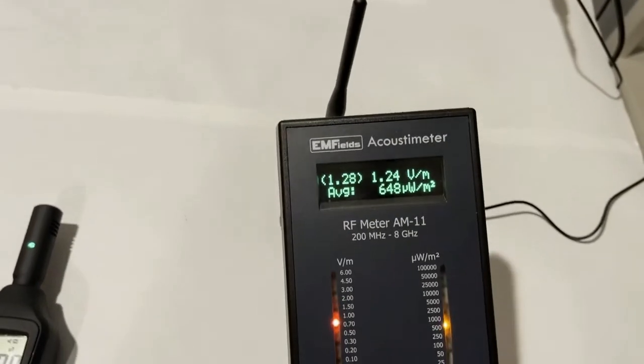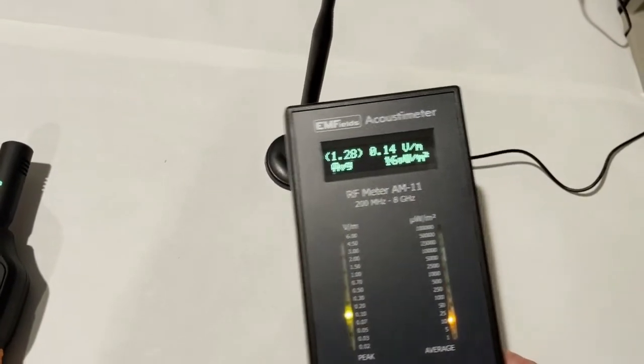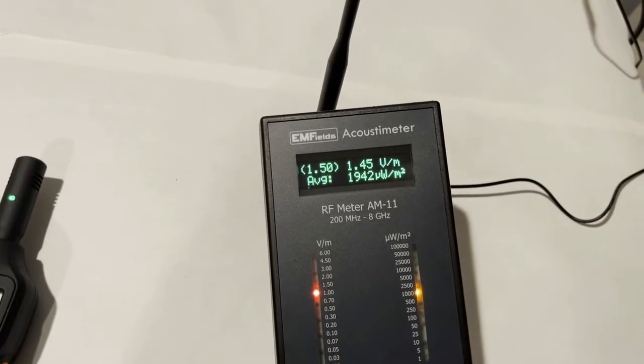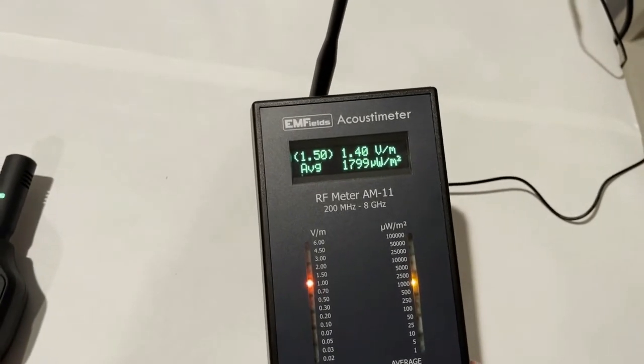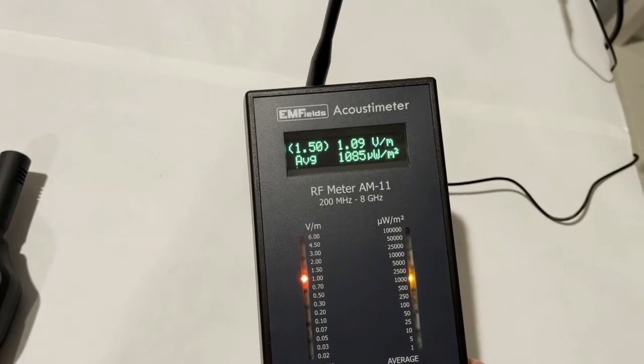The acoustic meter has detected approximately 100 microwatts — around 2 milliwatts per square meter. Readings are varying: 2 milliwatts, 1.7, 1.6, 1.8, 1.3, 1.2 milliwatts per square meter of 5G RF signals.